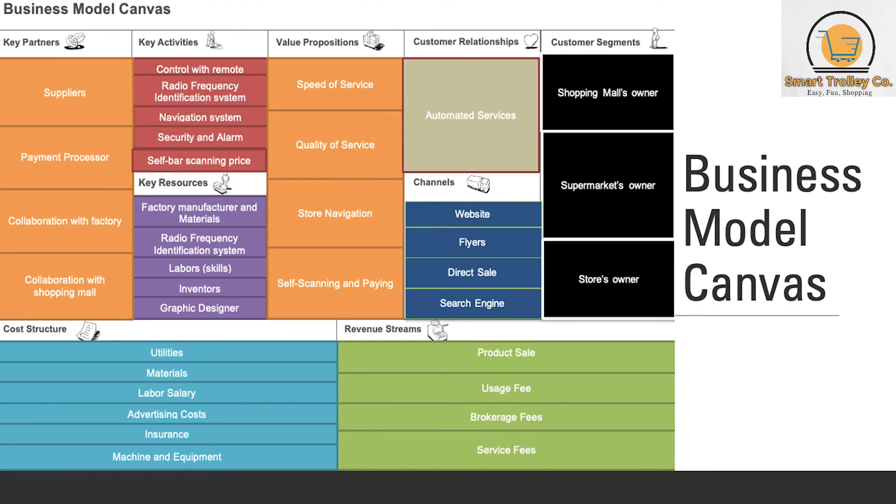These are the nine elements of the Business Model Canvas (BMC): key partners, key activities, value propositions, key resources, customer segment, customer relationship, channels, cost structure, and revenue streams.